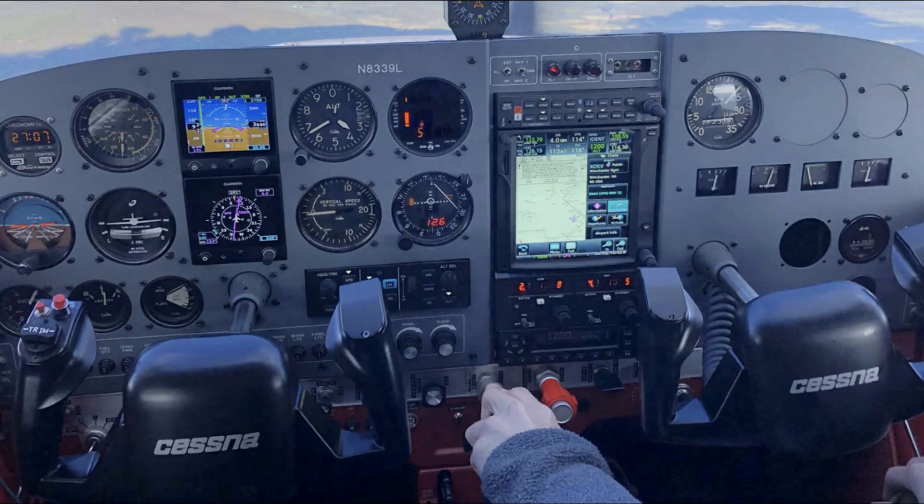Avionics: The avionics package on the Cessna 172 varies depending on the year and model, but typically includes a mixture of analog and digital instruments, as well as radios for communication and navigation.